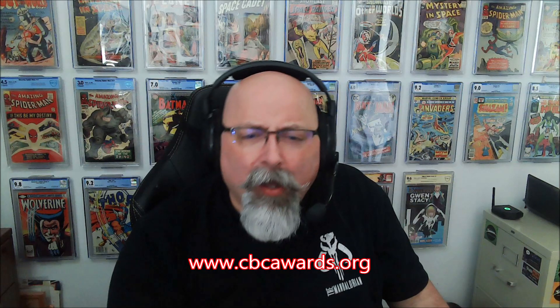Anyway, guys — collect what you want to collect. Don't listen to anybody, including myself — except when I say go to CBCAwards.org and vote for this year's 2022 Comic Book Community Awards winners. This channel has been nominated for four awards, so I appreciate your consideration. Collect what you want, don't listen to anybody including myself — Fat Man, Fat Stacks of Comics, Fat Opinion. Thank you all for watching.